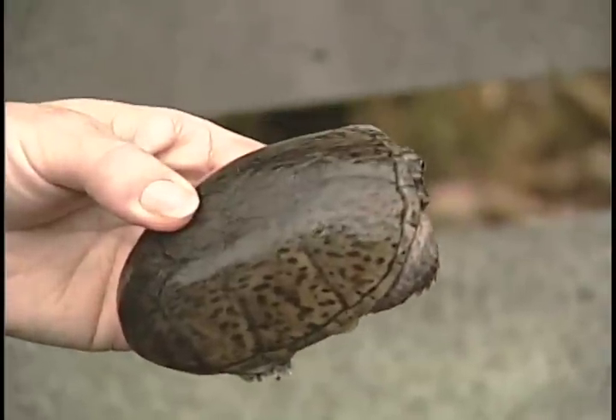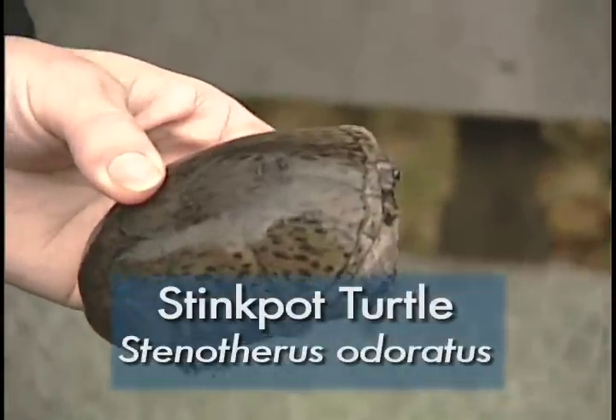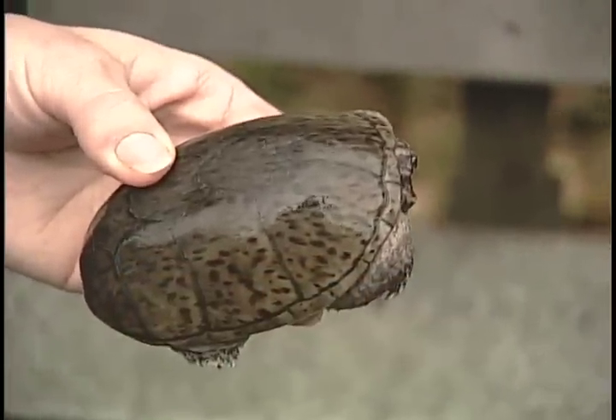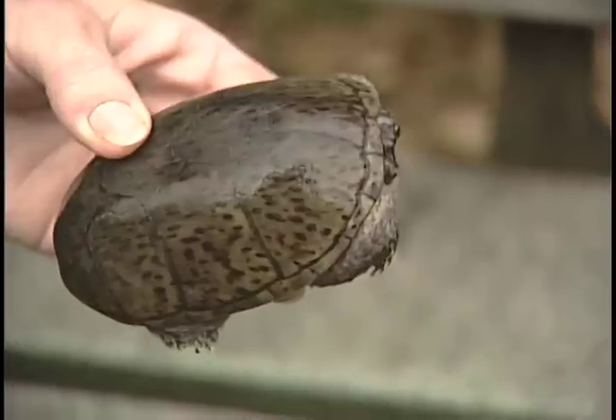This is a stinkpot turtle. Again, we can see that this turtle is very well camouflaged to his environment as well. He is going to spend most of his time in the water, down in the mud and the muck in the bottom of the stream.